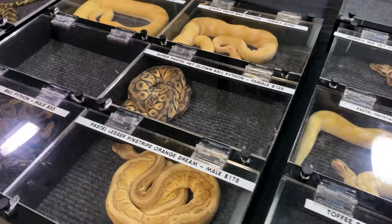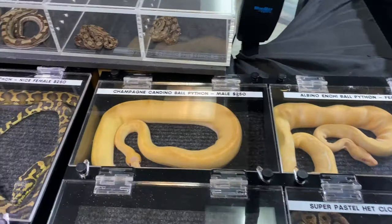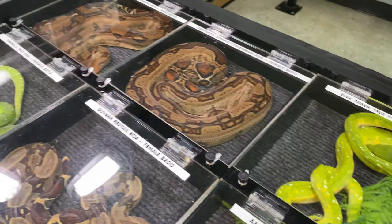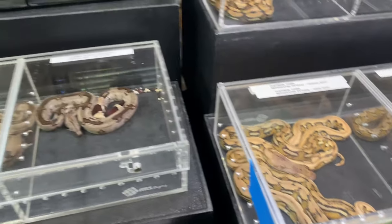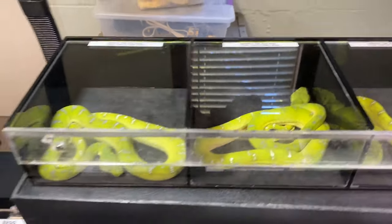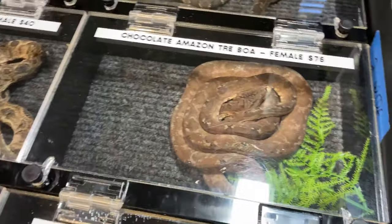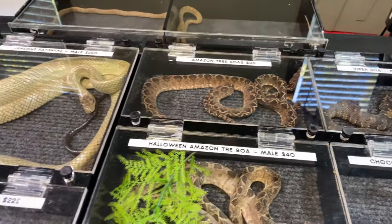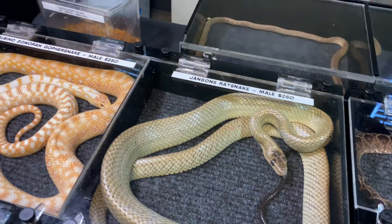A couple bigger things I don't remember seeing last time on their table. Albino Enchi, Champagne Candino. Got some carpet pythons here, green tree pythons. Articulated — these are pretty cool. Platinum Tiger, pretty cool. Some more Emerald Tree Boas. Got some Chocolate Amazon Tree Boas — that's kind of cool. Viper Boa. That's definitely not a striped California Kingsnake.